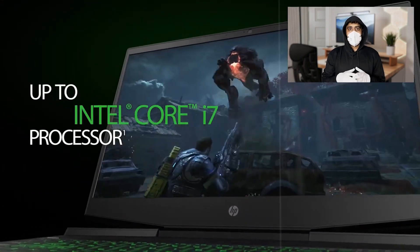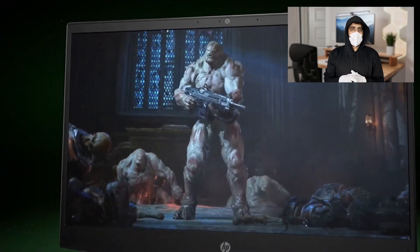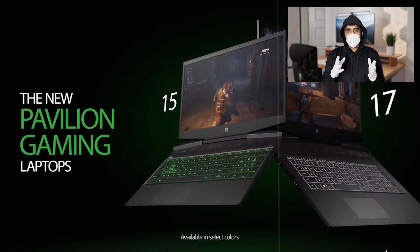With its affordable price, gaming capabilities, and reliable performance, this laptop is a great choice for students who want to balance work and play. If you liked this video, please hit the like and subscribe button for more videos.